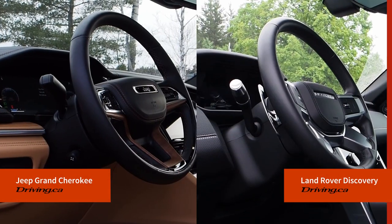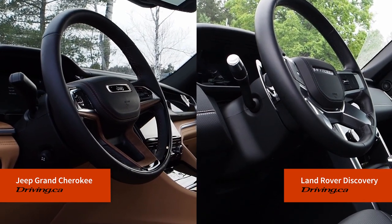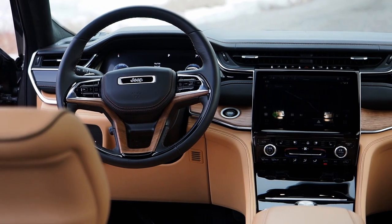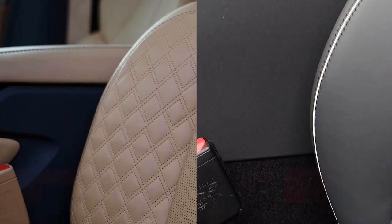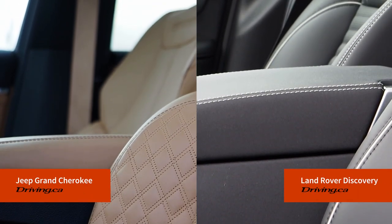On first impressions, the Jeep takes it by a considerable margin. The Summit Reserve interior treatment is rich and glossy, dazzling and curvaceous, not to mention glistening with texture and detail around and in front of the driver. From first glance, elements fight for your attention, and there's more than enough detail to keep the eyes engaged as you survey your surroundings.